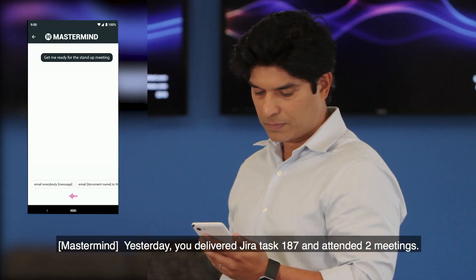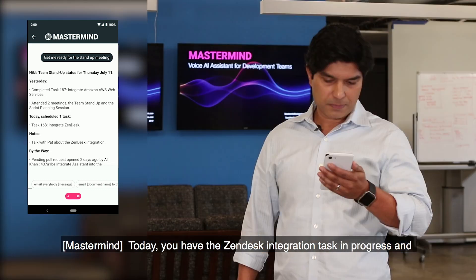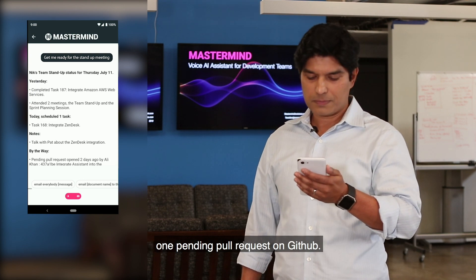Get me ready for the stand-up meeting. Yesterday you delivered Jira task 187 and attended two meetings. Today, you have the Zendesk integration task in progress and one pending pull request on GitHub.